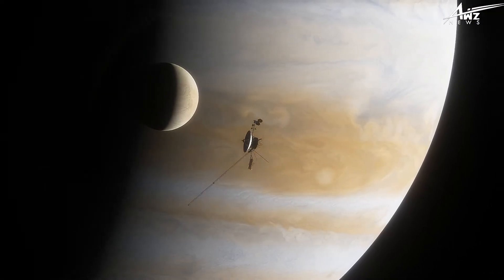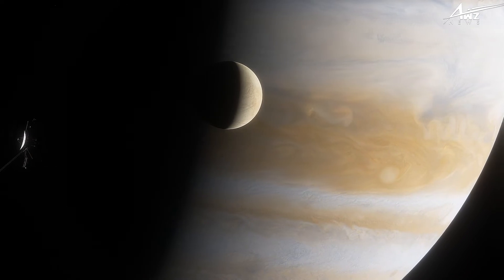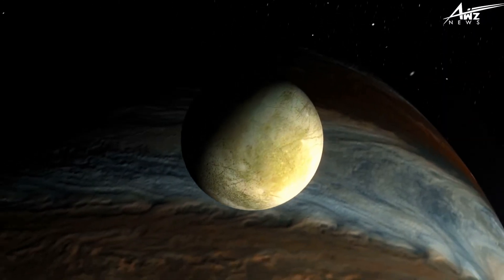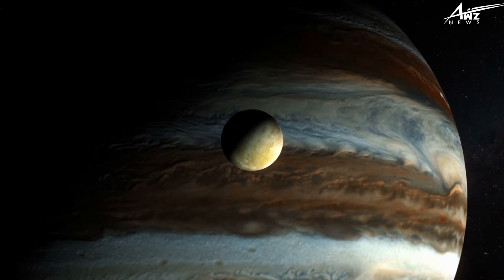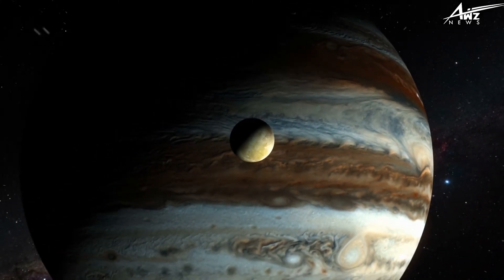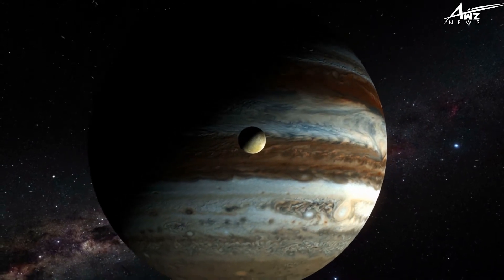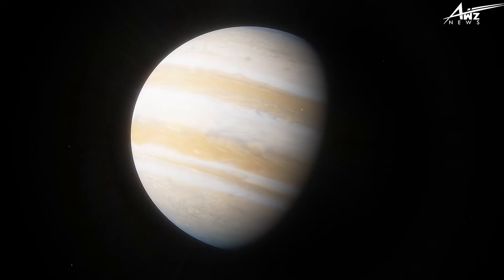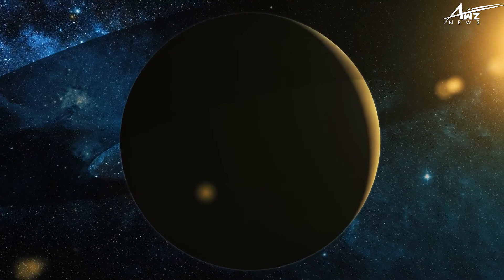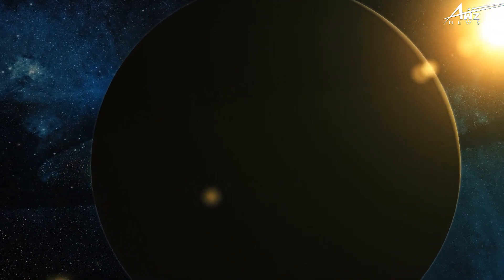Voyager 1 left 16 days later and flew over Jupiter, Saturn, and their huge moons. Because the Voyager spacecraft were to operate at huge distances from the sun, solar panels could not be used as a power source. They were equipped with radioisotope thermoelectric generators, which used the heat from the decay of plutonium-238 to generate power. As Voyager 1 approached Jupiter in January 1979, it began sending image sequences showing a complex and dynamic planet.